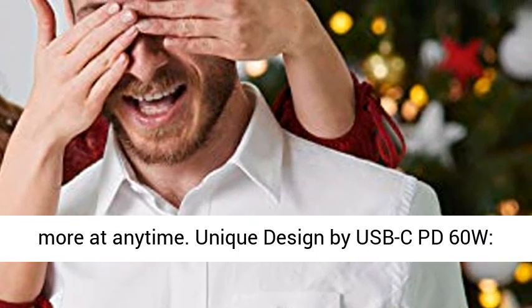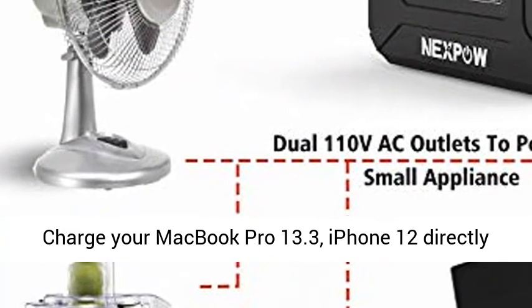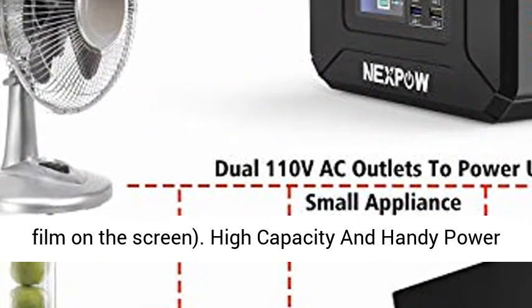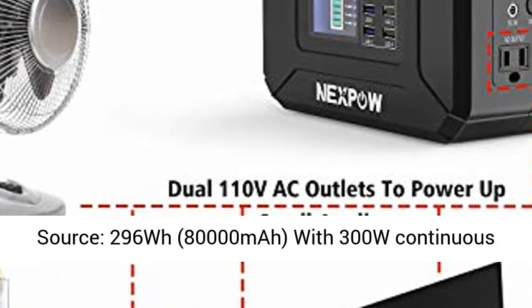Power your smartphone, tablet, laptop, camera, light, drones, fans, in-car appliances, CPAP machine, and more at any time. Unique USB-C PD 60W design lets you charge your MacBook Pro 13.3 and iPhone 12 directly without an adapter.